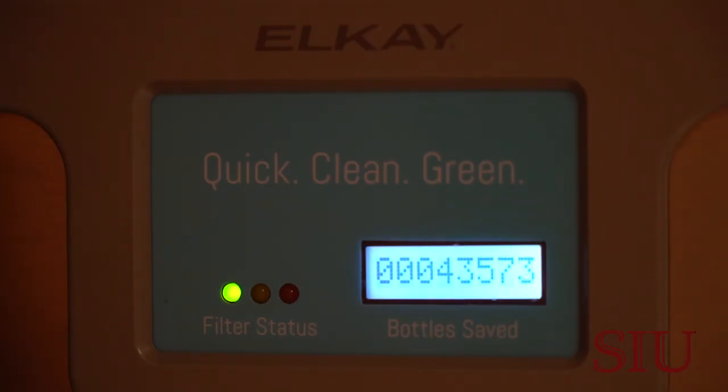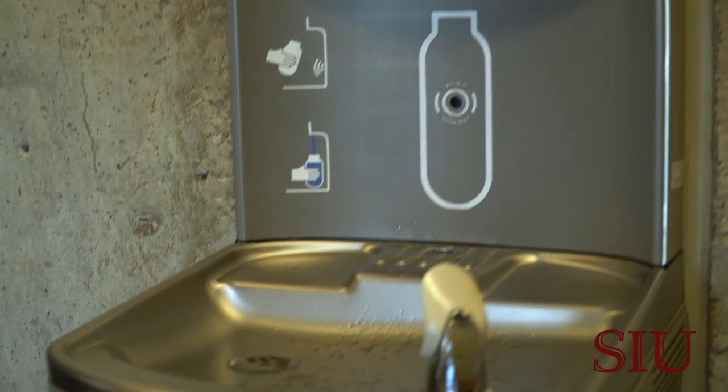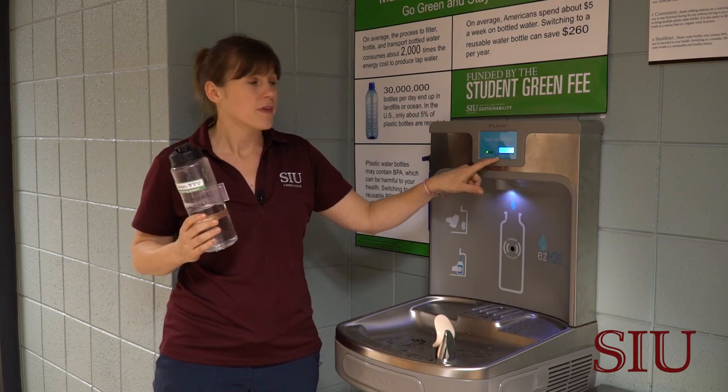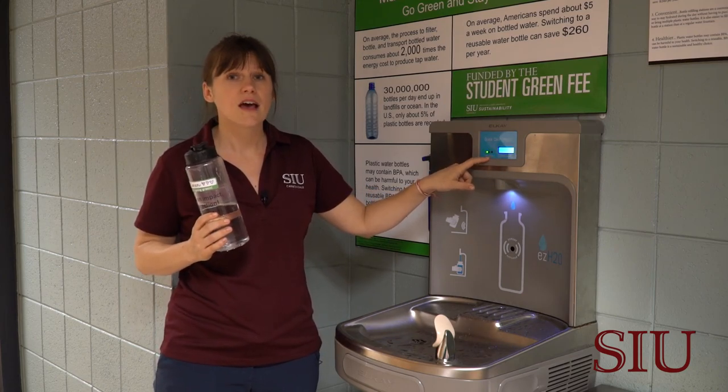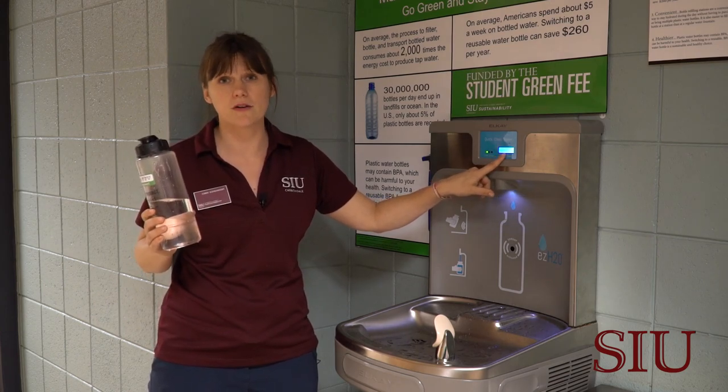Every time you refill a bottle, the number on this ticker goes up by one. That means I've avoided using a single-use plastic bottle by using my refillable bottle instead. To this date, this machine alone has helped us as a campus to avoid over 43,000 single-use water bottles.